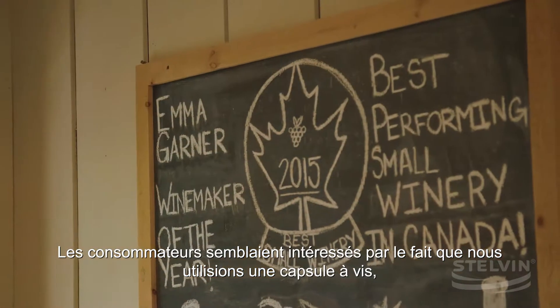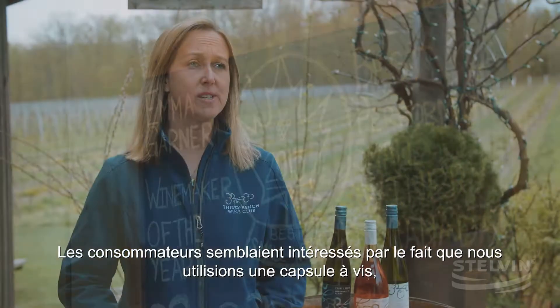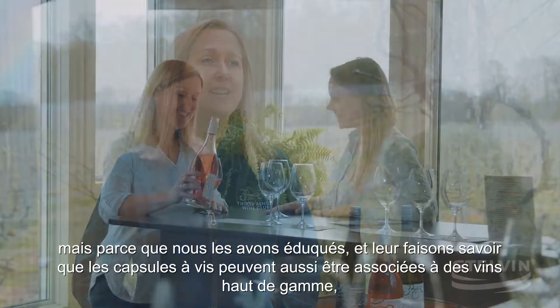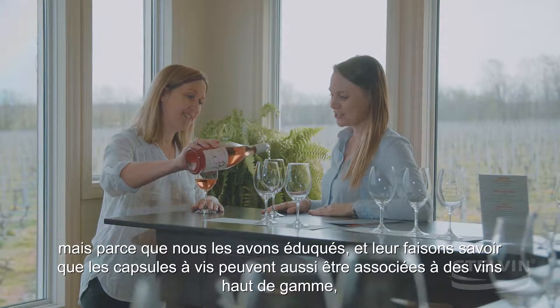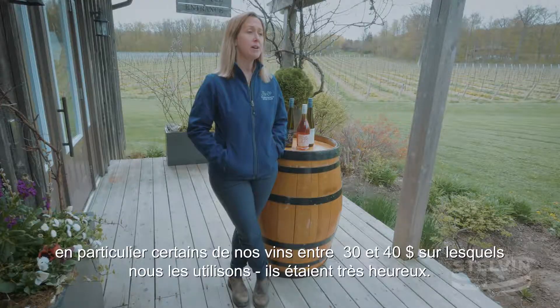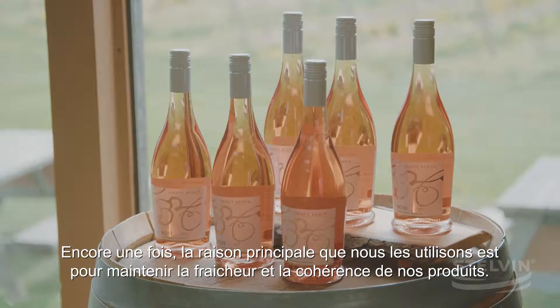Consumers seemed to be interested in the fact that we were using a screw cap closure, but because we educated them and let them know that screw caps could also be associated with higher end wines — especially some of our 30 to 40 dollar wines that we use them on — they were very happy. The main reason we were using them was to maintain that freshness and consistency with our product.